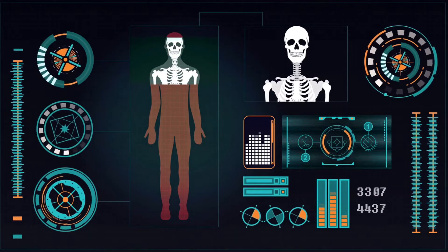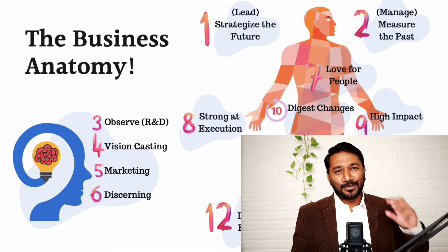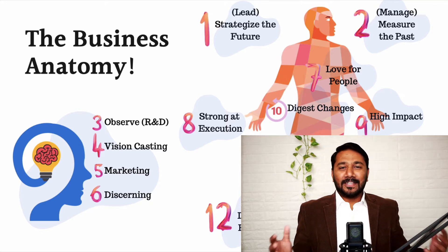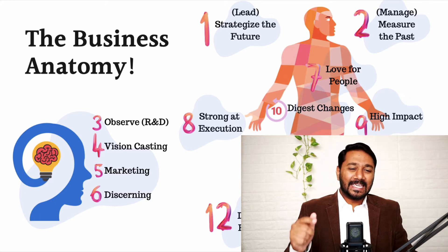The anatomy of a successful business. What if we give a human structure to a business and if we had to describe all the parts, what would that be? These are the 12 essential elements for a business to really skyrocket to the next level. Hi, this is James Vineet, author, coach and a good friend who wants to see your business grow exponentially yet systematically.